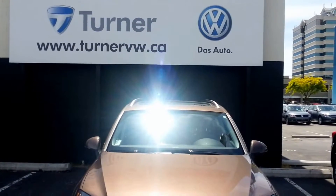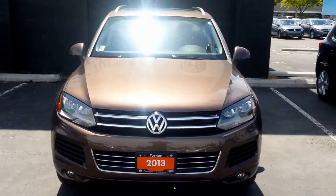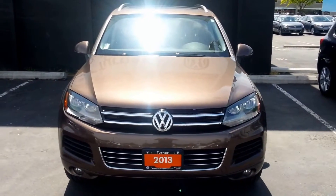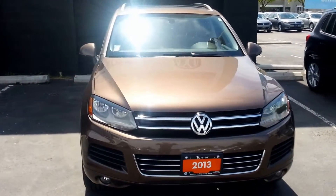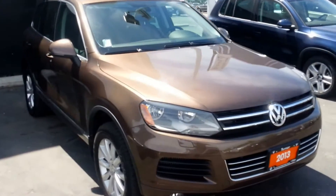Jason here at Turner Volkswagen Kelowna. Today we're looking at a 2013 Volkswagen Touareg TDI. This is the 3 liter TDI which produces 240 horsepower and 406 foot-pounds of torque.